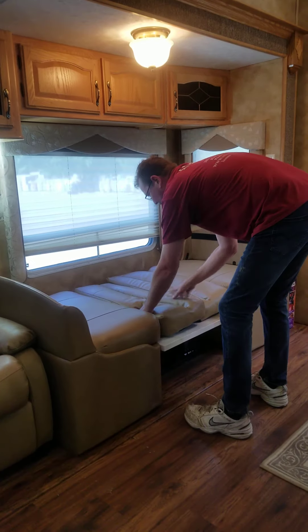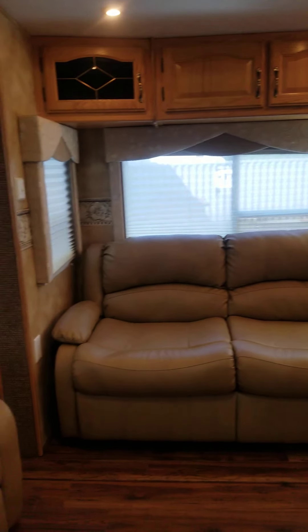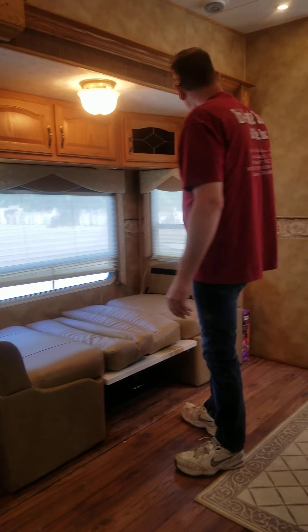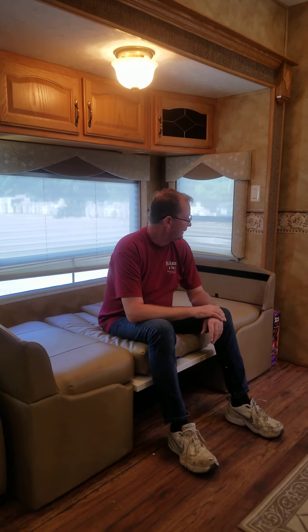There are two more beds here — for small kids, two or maybe three could fit, but two people comfortably. It's a full-size bed, so this unit can easily sleep six. Again, hardwood floors all the way throughout.